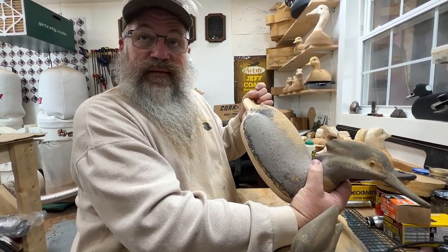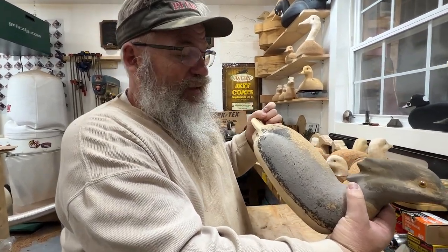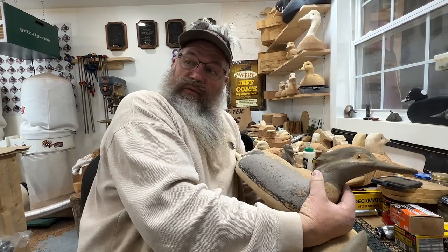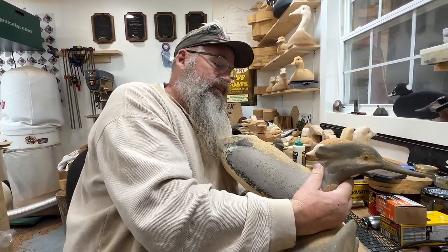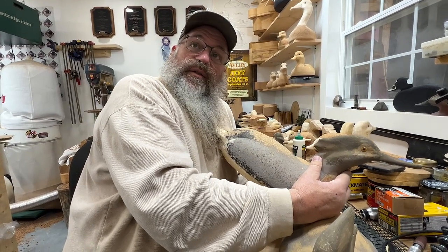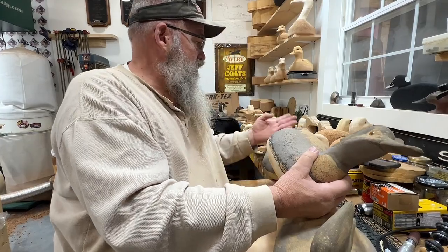Somewhere along the way I wish I'd written the date on one — I didn't — but they've got to be, if I said 12 years old before, they're probably more like 15 years old. They got some age on them, but anyway just thought — as other things were drying — I'd pull these out.